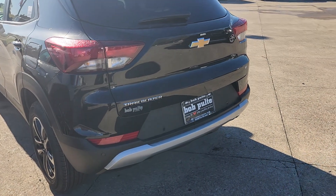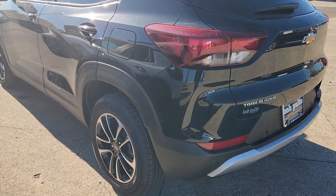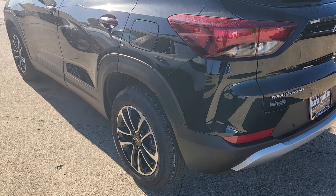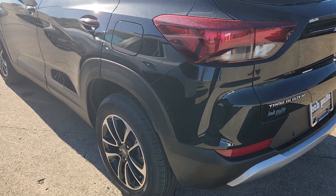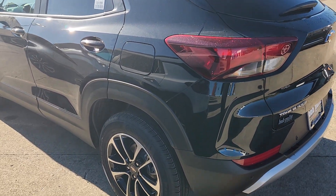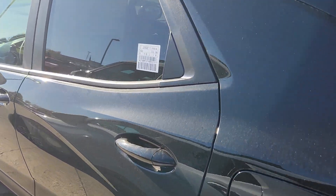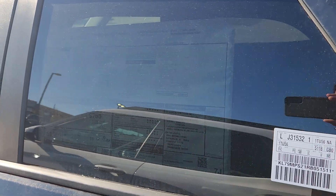On this one you also have the cold weather package — that's the heated front seats and the heated steering wheel. You also get the driver confidence package, which includes rear cross traffic alerts and side blind zone alerts. I love the side blind zone alerts; I don't have to worry about what's in my blind spot.